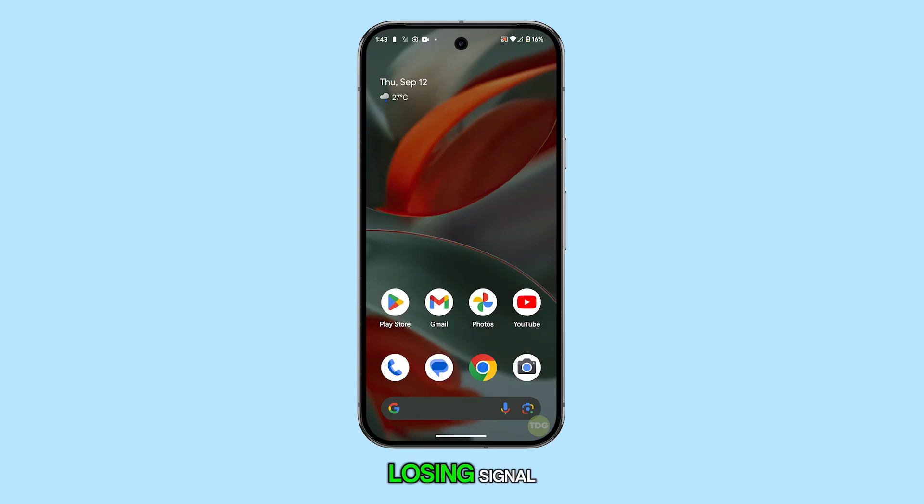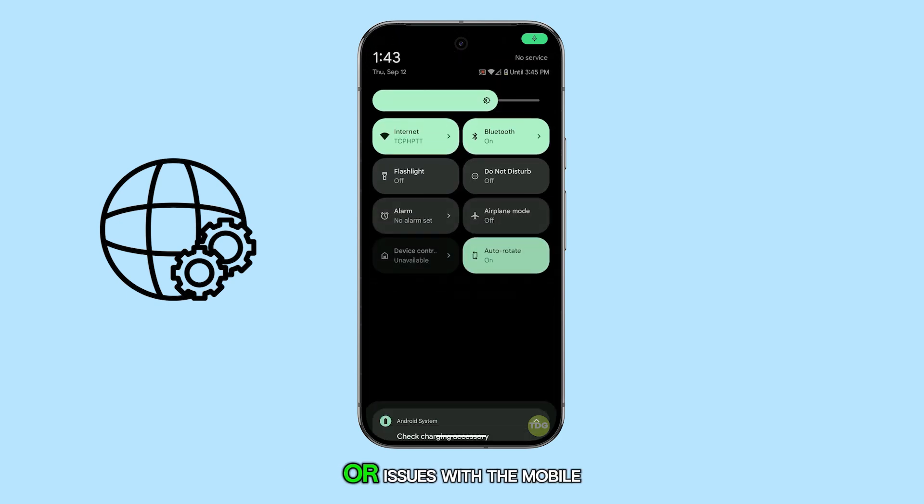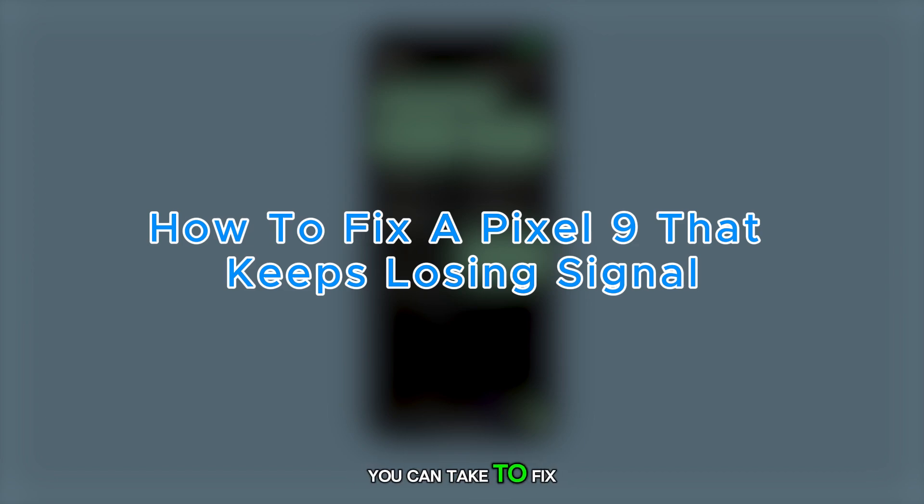A Pixel 9 may keep losing signal due to software glitches, conflicts within network settings, or issues with the mobile network connection. Fortunately, there are a few steps you can take to fix this problem.